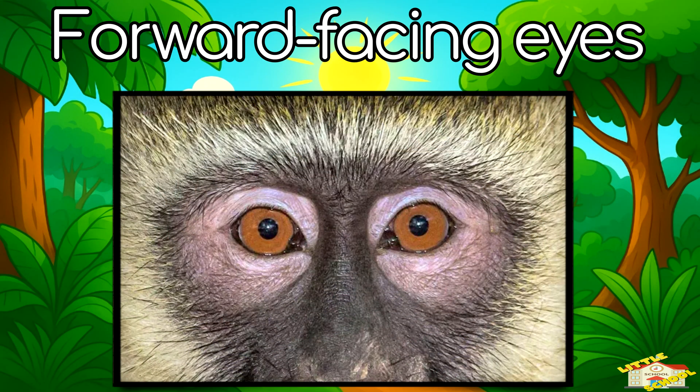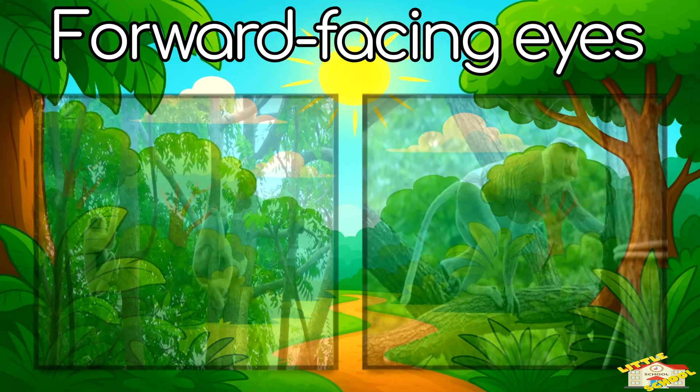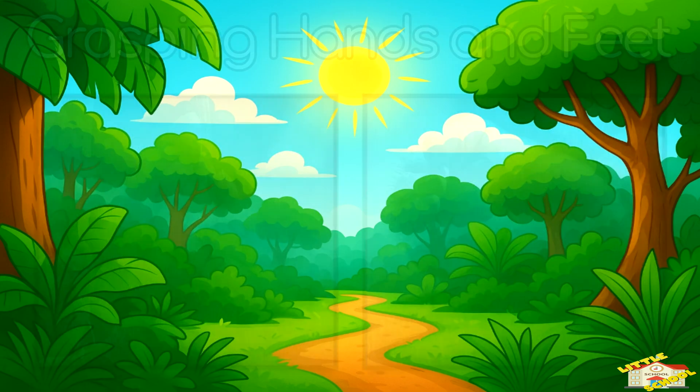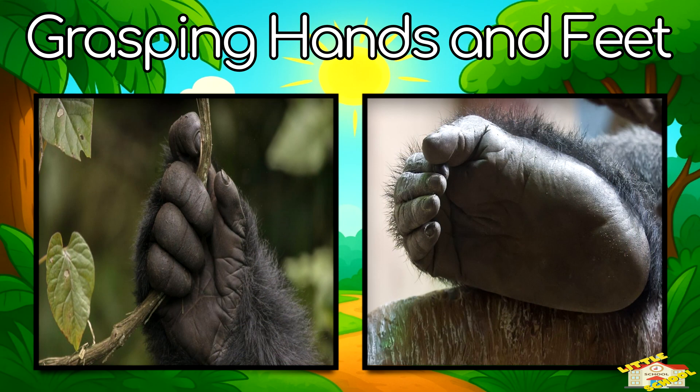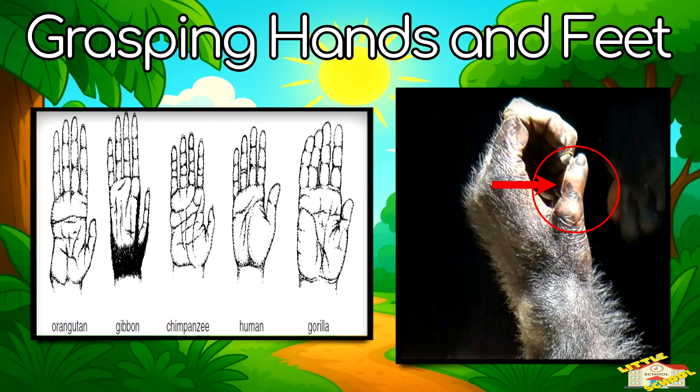Forward-facing eyes: this gives them better vision for judging distance, which is also helpful for climbing and hunting. Grasping hands and feet: many primates can grab tree branches, and they often have opposable thumbs just like us.